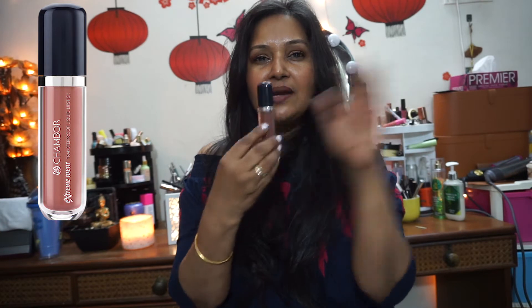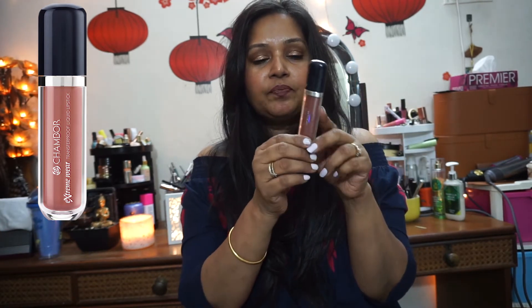Without further ado, let's go for the swatches. The first shade is by Chambor in shade number 484. It's a mid-tone brown. Chambor is a Geneva-based brand available in India. I'll try to insert a picture of the lipstick — this is shade 484 and this is how the shade looks.